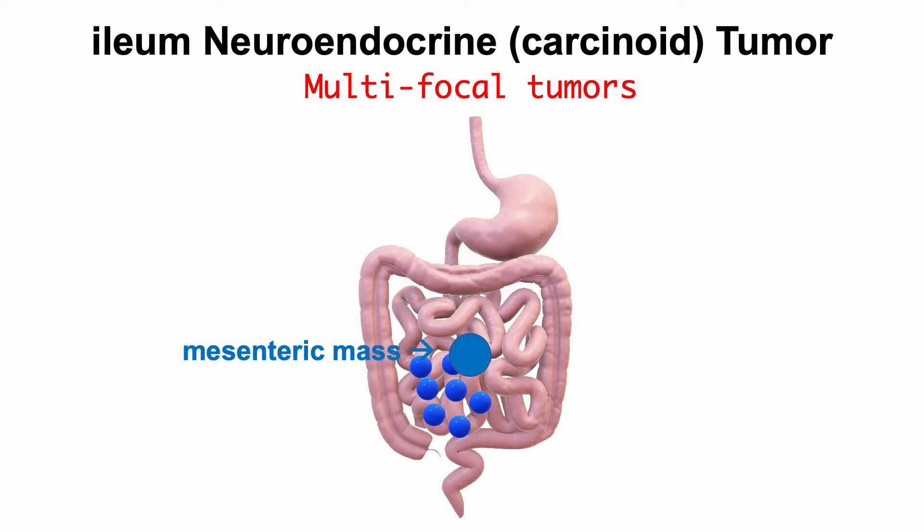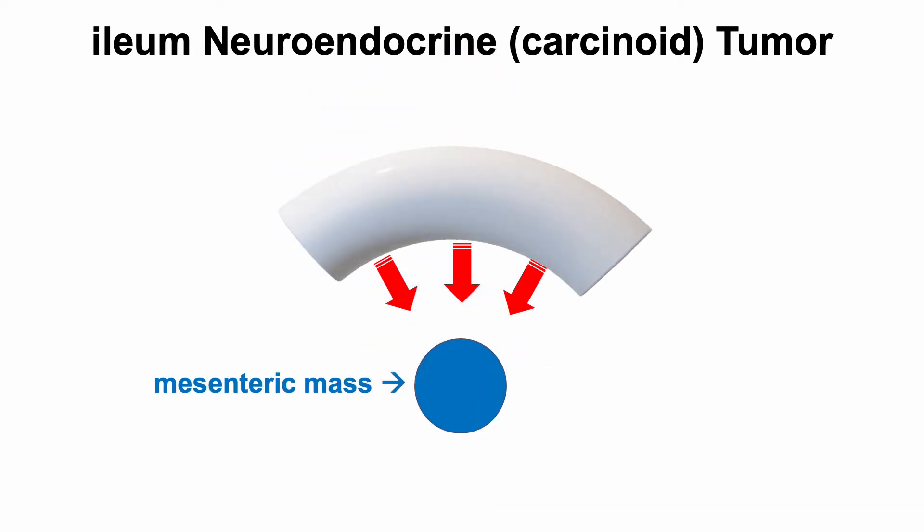The mesenteric mass is a solid ball of tissue that is much bigger than the primary tumors. It often causes problems for patients — it buckles the intestine, causing blockage.